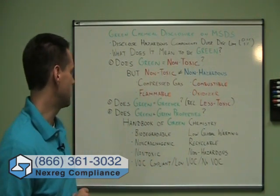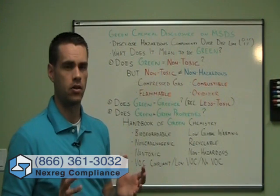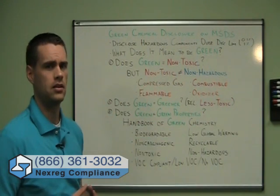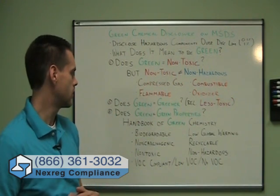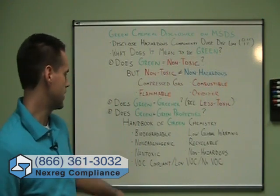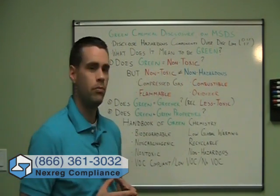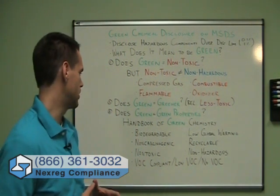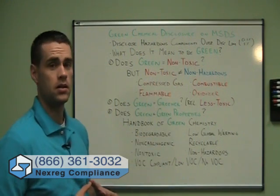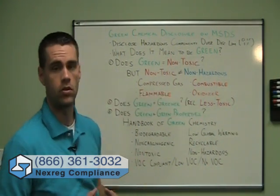A third definition is that a green chemical has one or more what we call green properties. If we look at the Handbook of Green Chemistry — I believe it's now in the second or possibly third edition — it lists about 18 or 19 different properties of green chemicals. It includes things like biodegradable, recyclable, low global warming, and non-carcinogenic. But a chemical doesn't have to have all 19 of these properties. So you could get something that was biodegradable and recyclable, but it could still be a skin irritant, an eye irritant, combustible, or an oxidizer.